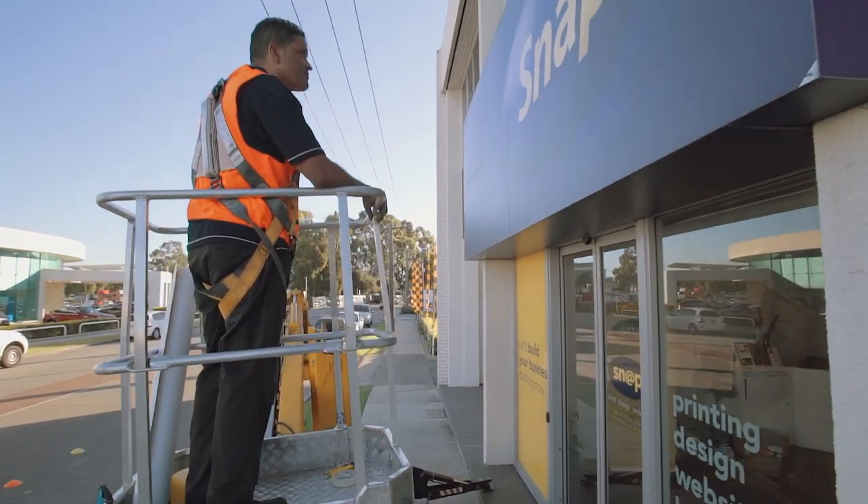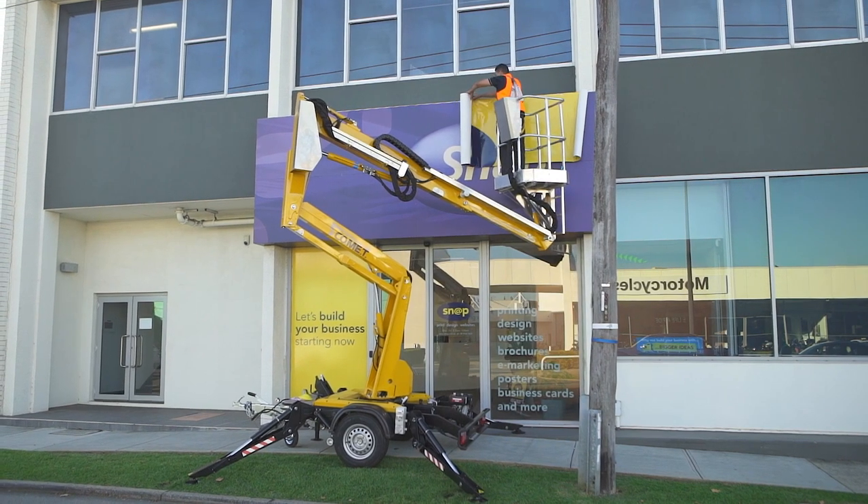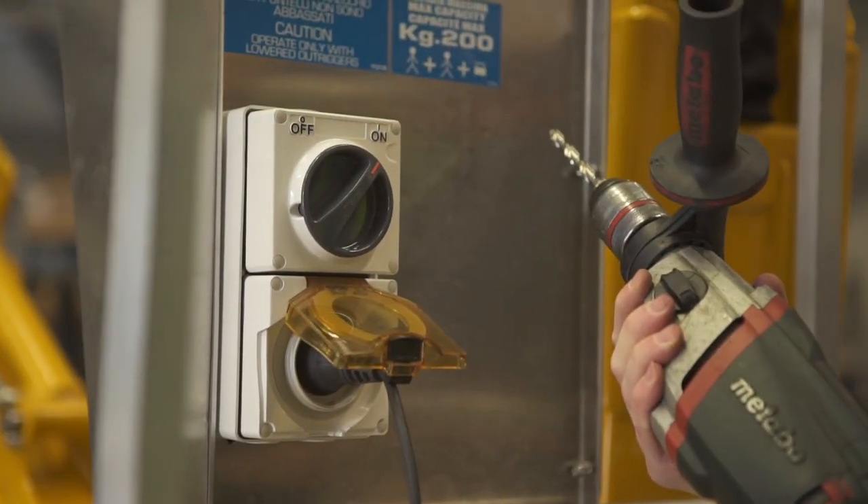Including signage, painting, glazing, electrical, roofing and much more. Power to the platform also ensures operators can use their power tools.